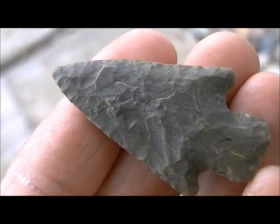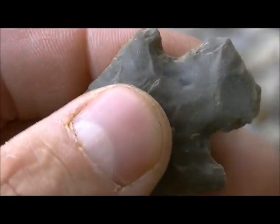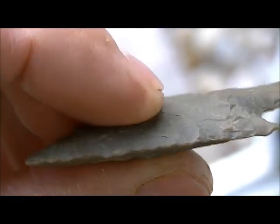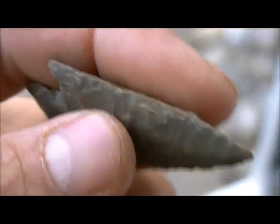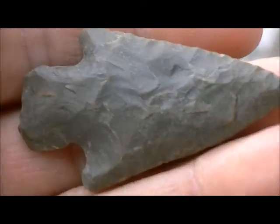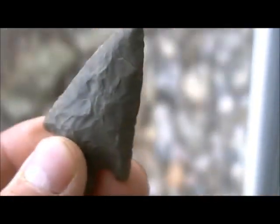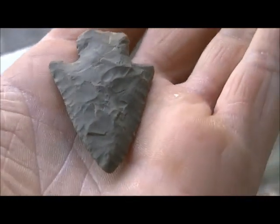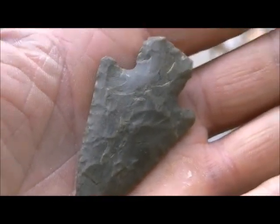Let me show you guys this point again — really nice, pretty thin. Good creek find for me today. Like I said, it's only the second point I've found in several months, but it's a good one. Hope you all enjoyed the video. I'll get back with you when I find something else.